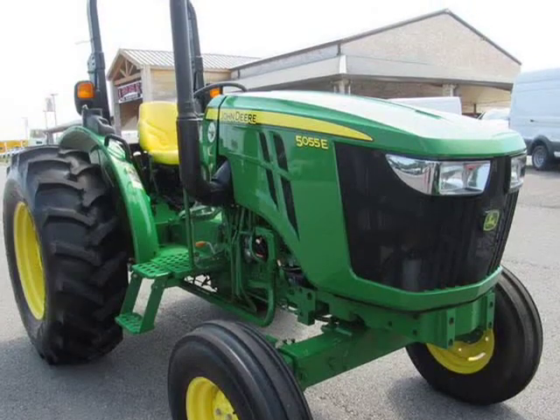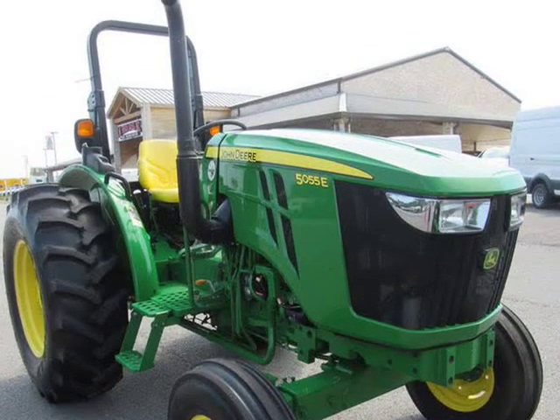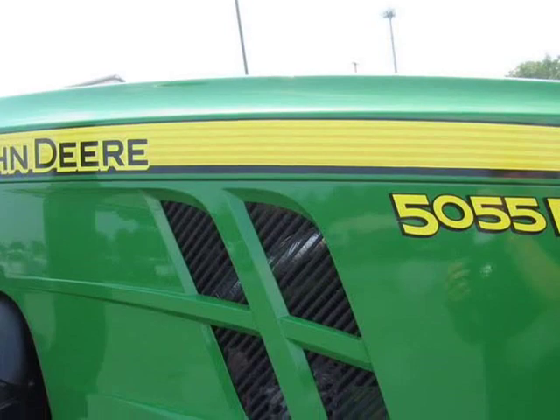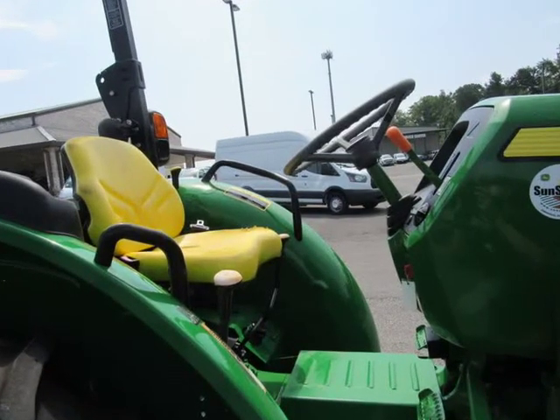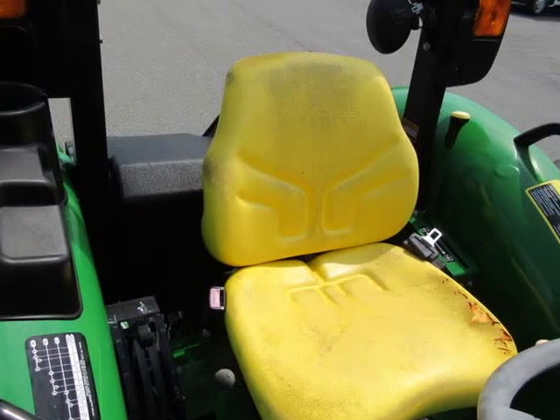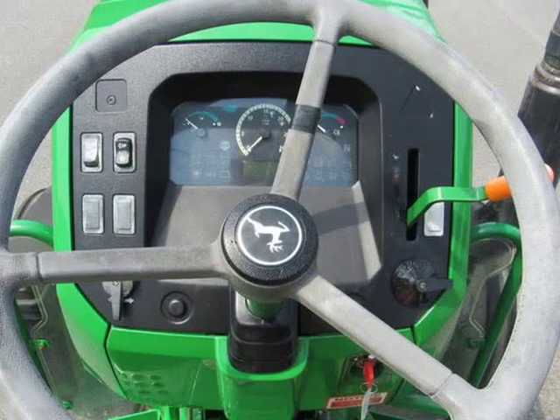The 5055E features standard Mechanical Front Wheel Drive. The standard foot-operated differential lock applies power equally to both rear wheels, letting you pull through tougher ground conditions. Standard hydraulic wet disc brakes provide sure-footed stopping power.